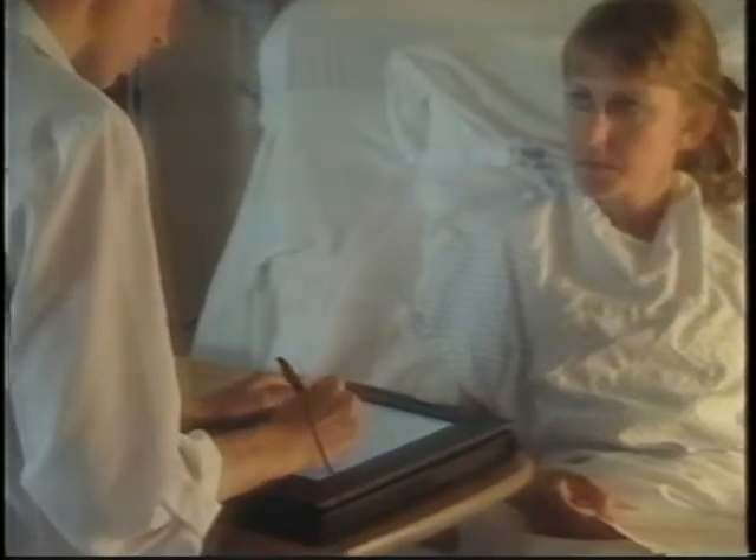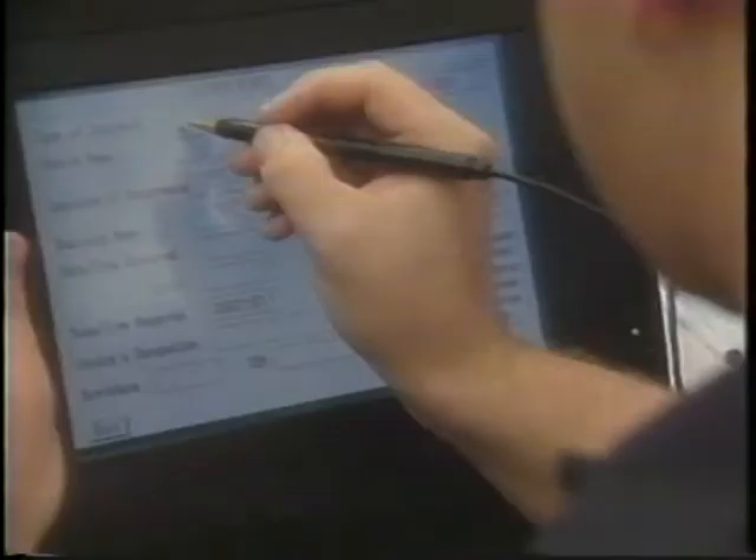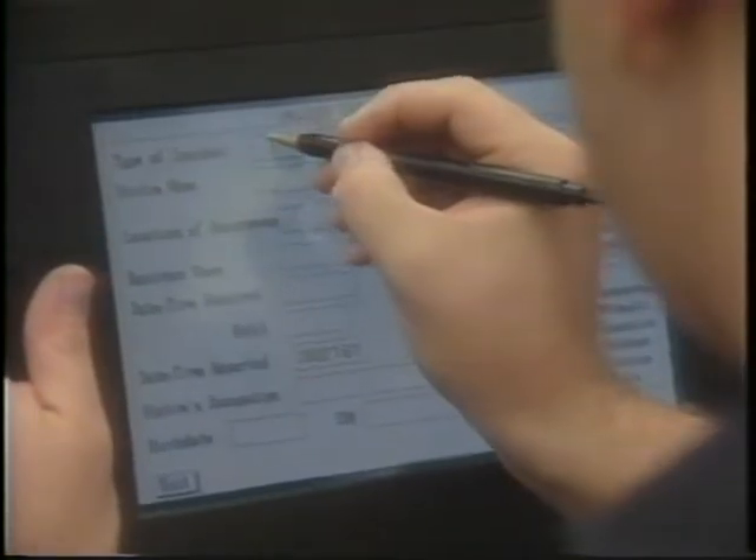What business needs, then, is a way to get data into the corporate information management system quicker and more accurately. Something that works like pen and paper with all the advantages of computers. Something that even a person with no computing experience can feel comfortable using with a minimal amount of training.